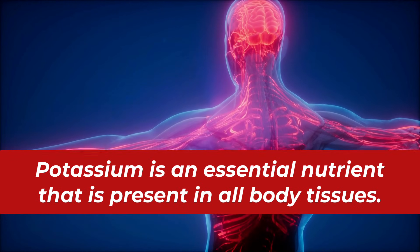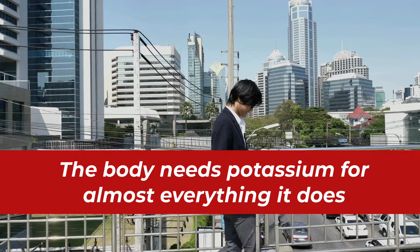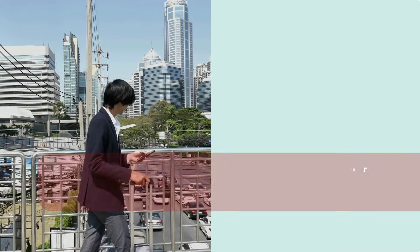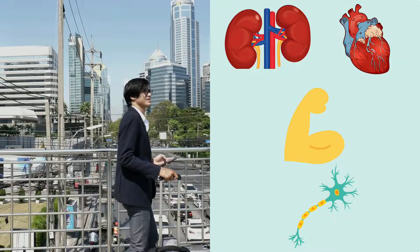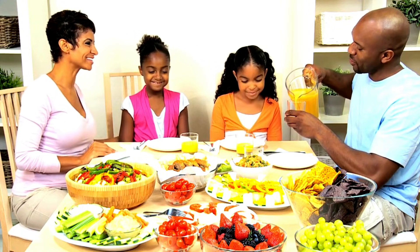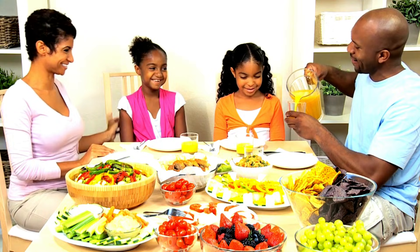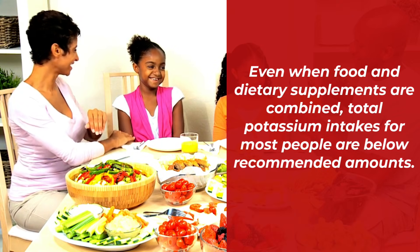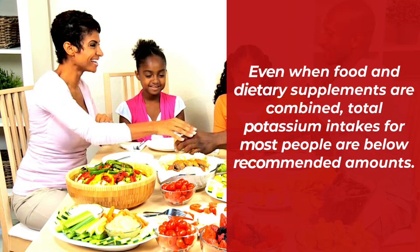Potassium is an essential nutrient that is present in all body tissues. The body needs potassium for almost everything it does, including proper kidney and heart function, muscle contraction, and nerve transmission. Unfortunately, the diets of many people in the United States provide less than the recommended amounts of potassium. Even when food and dietary supplements are combined, total potassium intakes for most people are below recommended amounts.